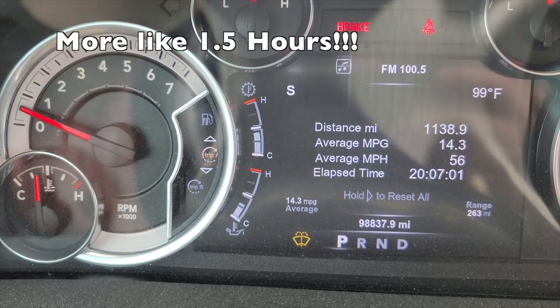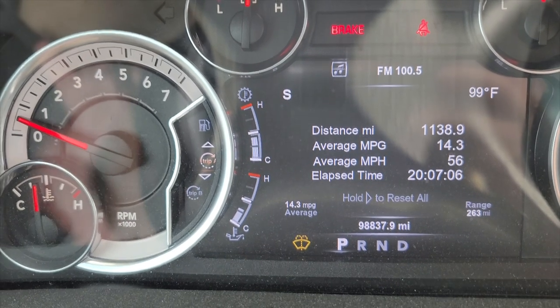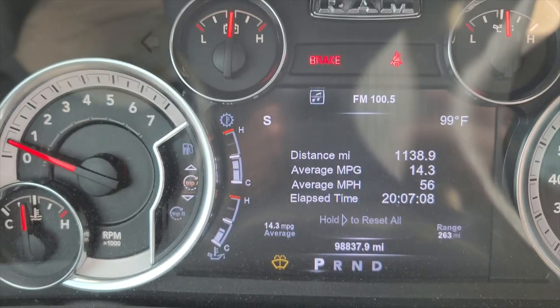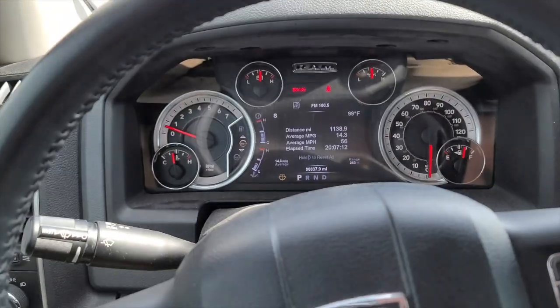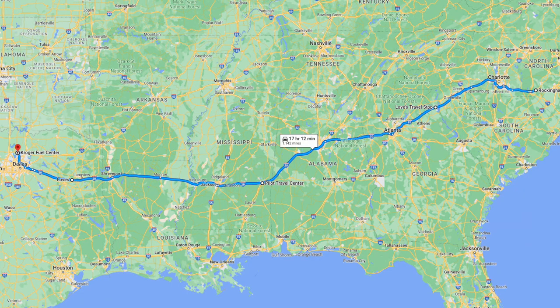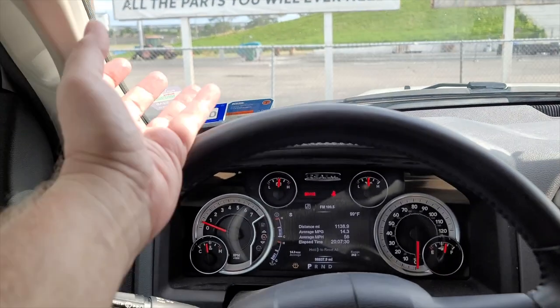Miles per gallon dropped to 14.3 from idling, but like in Orlando we'll make up the difference quickly once rolling. We're still at 1138 miles, so we're going to double that on pretty much the exact same route — there's only about a five-mile difference between here and Atlanta. The entire route will be the same roads all the way back.